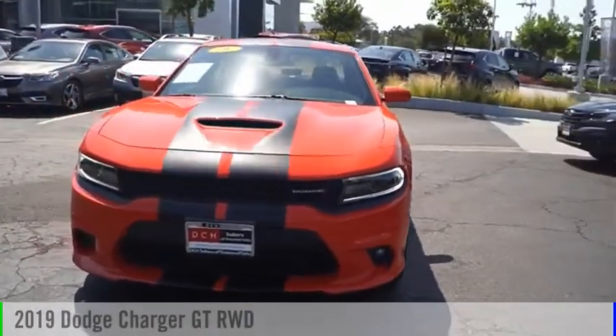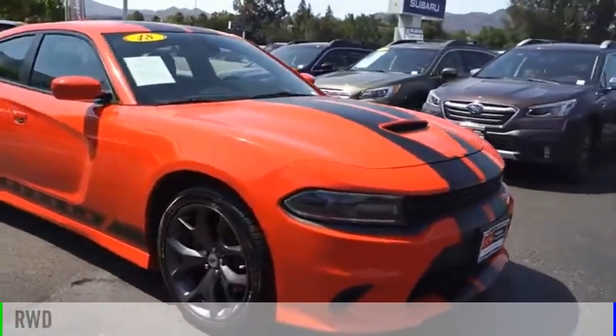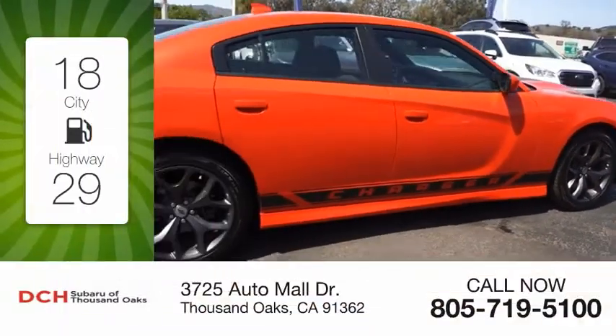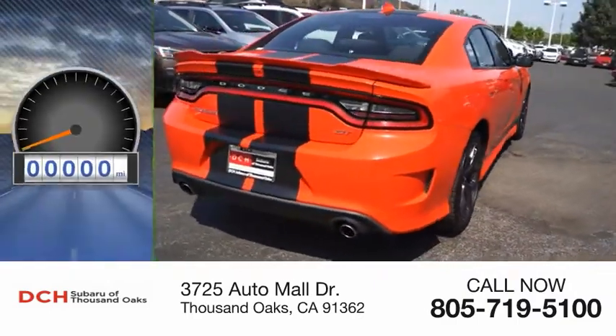You are going to love the 2019 Charger. This vehicle is powered by a rear-wheel drive six cylinder 3.6 liter engine with great fuel efficiency, saving you money by requiring fewer trips to the gas station.